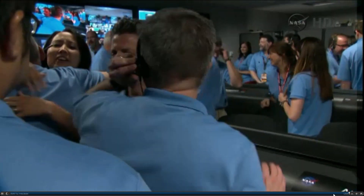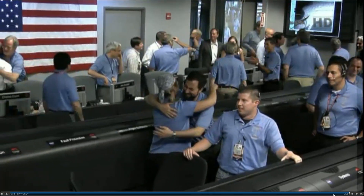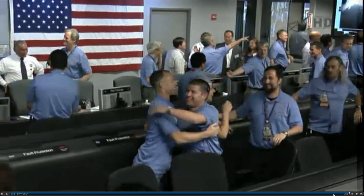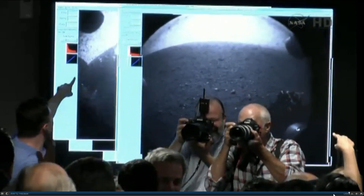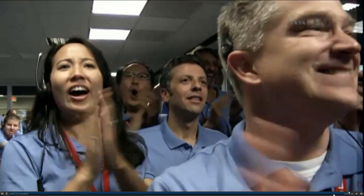The Odyssey pass is about to end — it's about to set below the peak of Mount Sharp very shortly. So this is about all the data we're going to get, but things look great. Congratulations. Thank you very much.